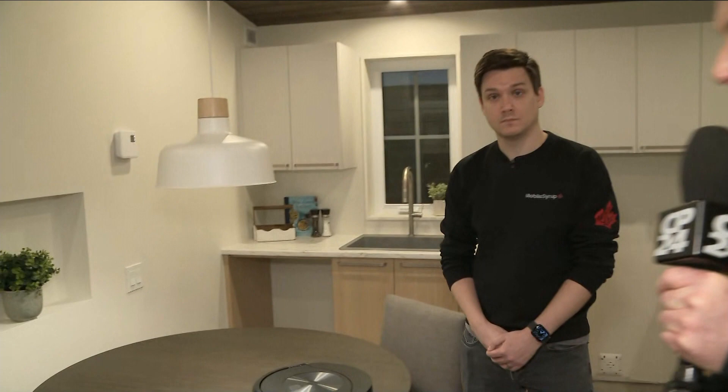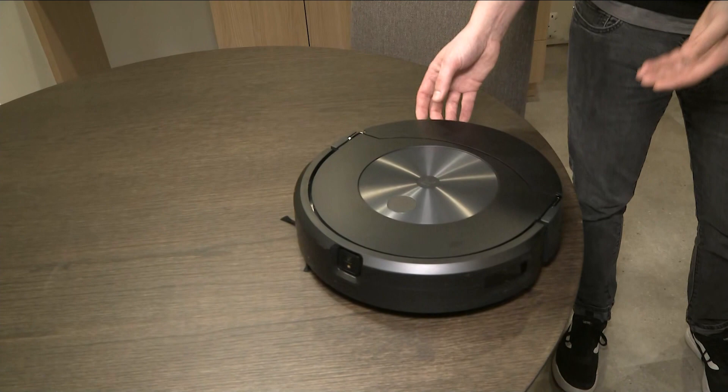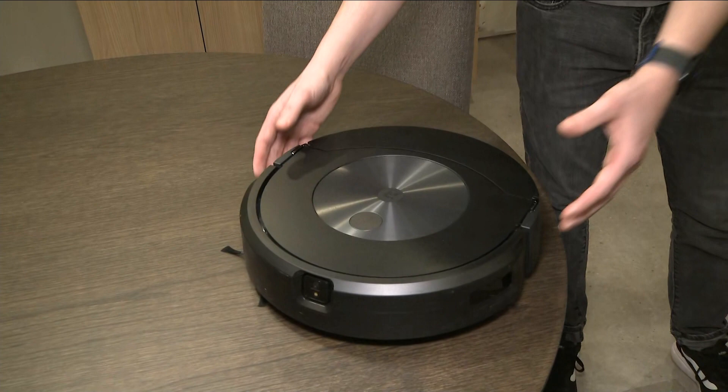Patrick O'Rourke from Mobile Syrup, Canada's leading tech website, is here to guide us through some pretty simple things to get the tech in your house to the next level. What I have here is a Roomba J7 Plus combo. It's a robot vacuum, but it's also a mop. It can do both things simultaneously. There's not very many devices like it out there, and it'll vacuum your home and mop your home for you. I love that — and who doesn't want a clean home?